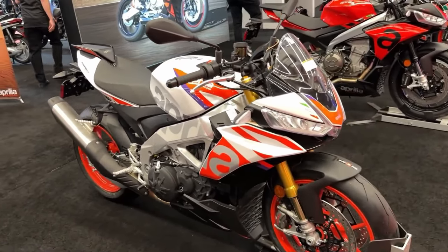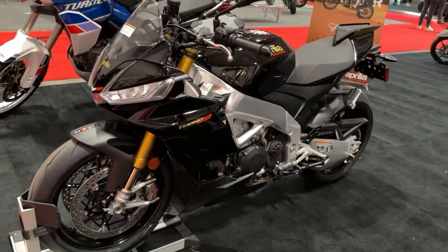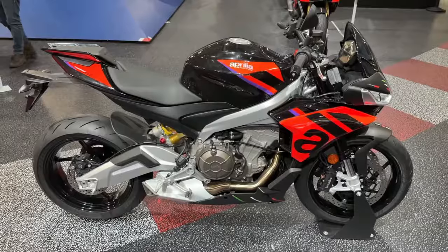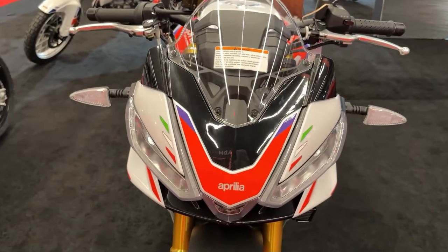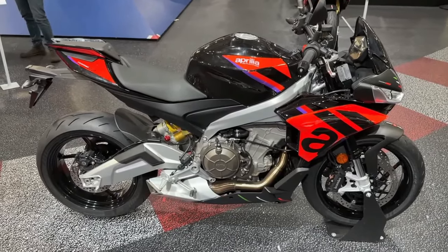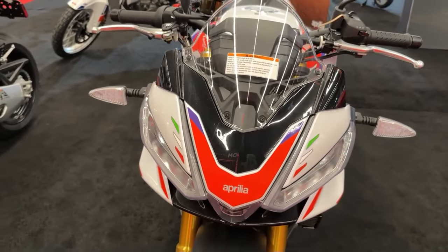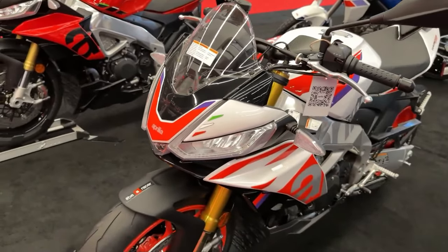2024 Aprilia Tuono 660 Factory. The factory trim transforms the already impressive Tuono 660 into an even more dynamic, lightweight, and high-performance bike of unparalleled quality with an incredible power-to-weight ratio. With a brand new latest-generation Aprilia twin cylinder at its heart, it delivers extraordinary levels of fun, adrenaline, and sheer riding pleasure.